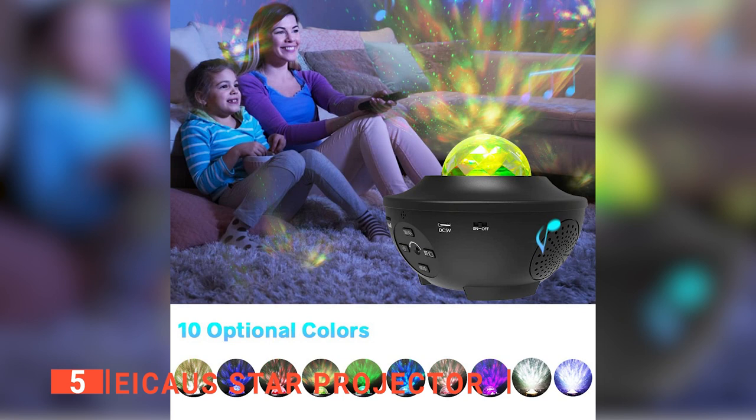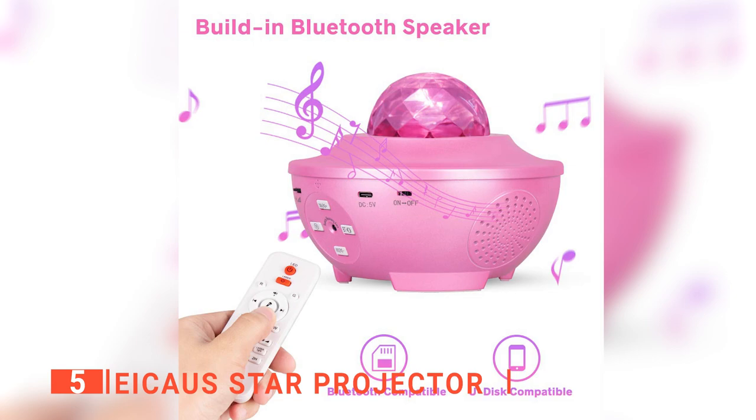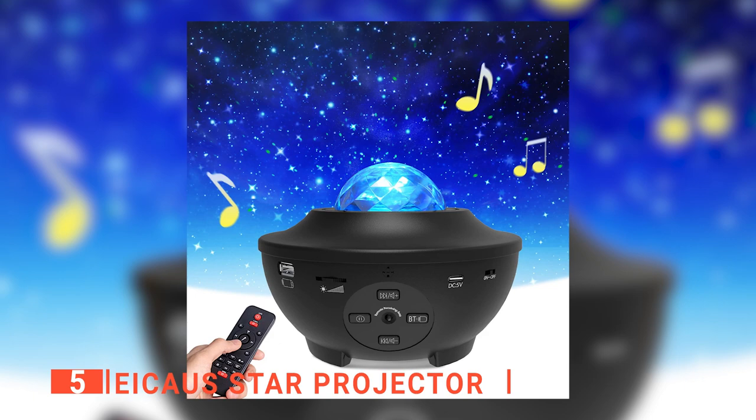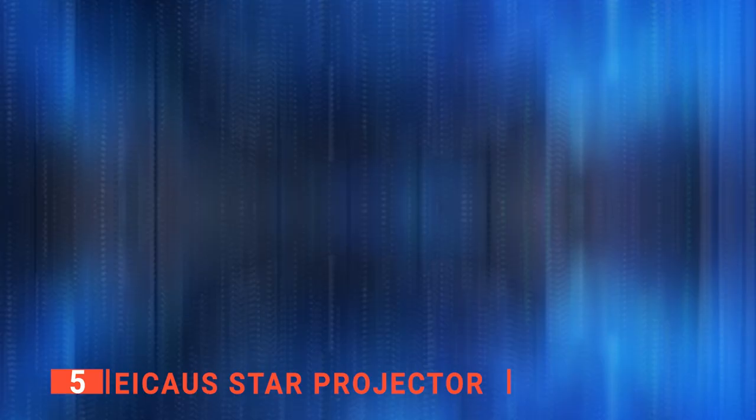Armed with 10 color options, the IKOS projector casts a colorful light on your ceiling and walls, creating the cozy, relaxing, or romantic ambiance you need. It has a music speaker for those who like to relax with music. You can connect through Bluetooth or input a TF card to play your favorite songs. Its unique sound-activated mode makes the light flicker and change patterns with the beat of the music. This star projector also has an auto-shut-off feature set for one, two, or four hours, which allows it to go off after you fall asleep to save energy.